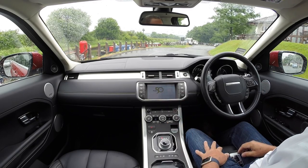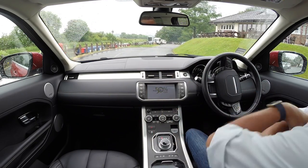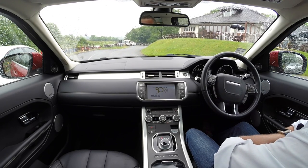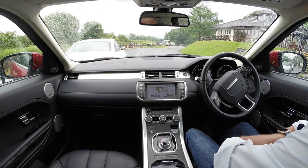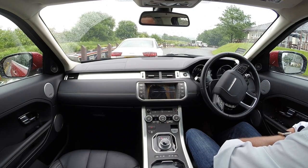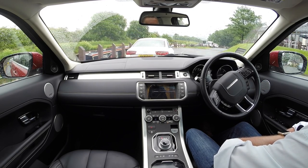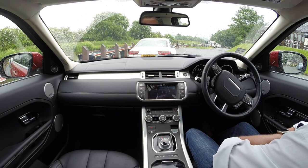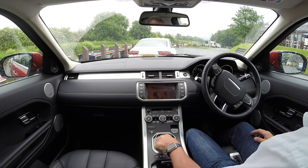You've got your reversing camera. My hands are here — I've got them folded across my chest at the moment, and I'm just covering the brake, looking at the car being driven into the space itself. That's it, straight in. It never ceases to amaze me.